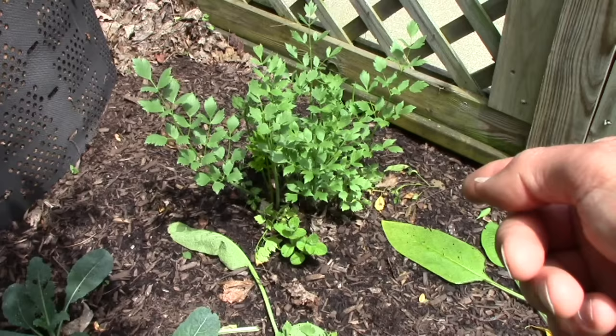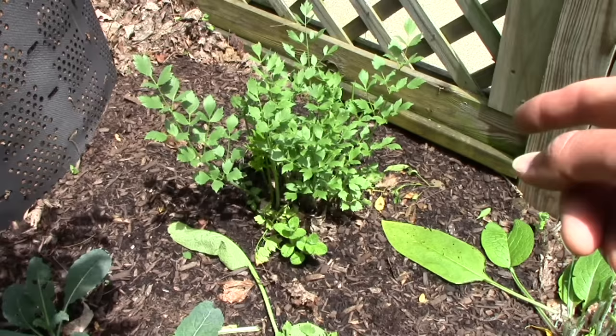Right over there is another edible perennial next to the fence — it's called lovage. You can eat the leaves like parsley and the stalks like celery. We use it in soups and salads.